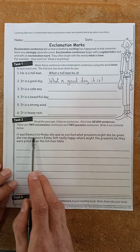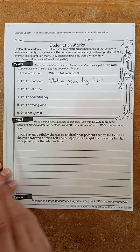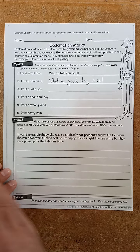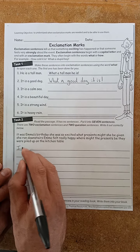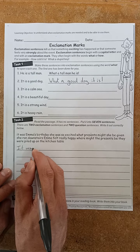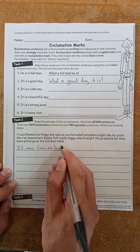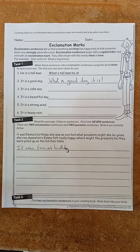Right at the start — 'it was Emma's birthday, she was so excited, what presents might she be given' — that's too long, isn't it? And what about this first letter? Is that a capital? It's not, is it? So when you rewrite it, add a capital. Every sentence needs to start with a capital letter. So I think the first sentence is: 'It was Emma's birthday.' Excuse my messy handwriting — it's quite hard writing and filming. So there's one. You need to find the next six sentences in the passage.